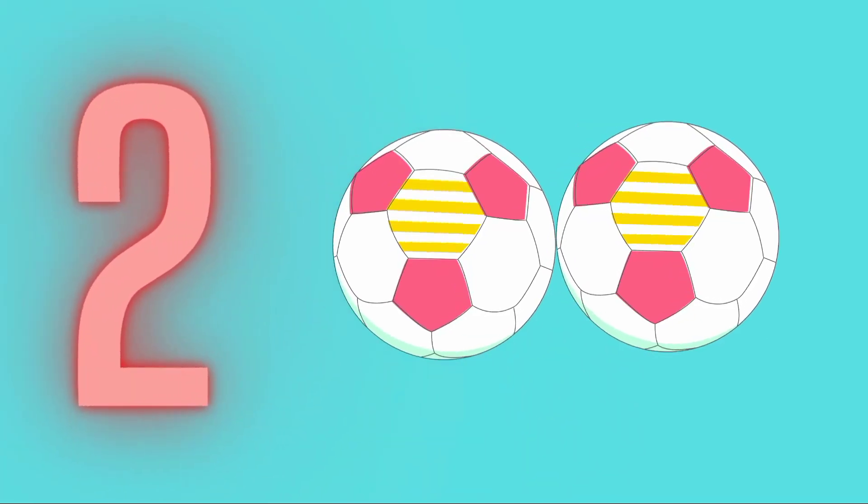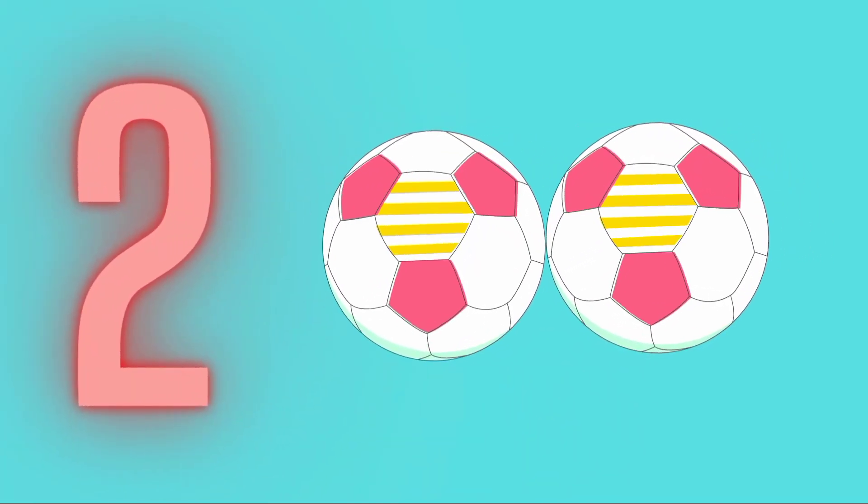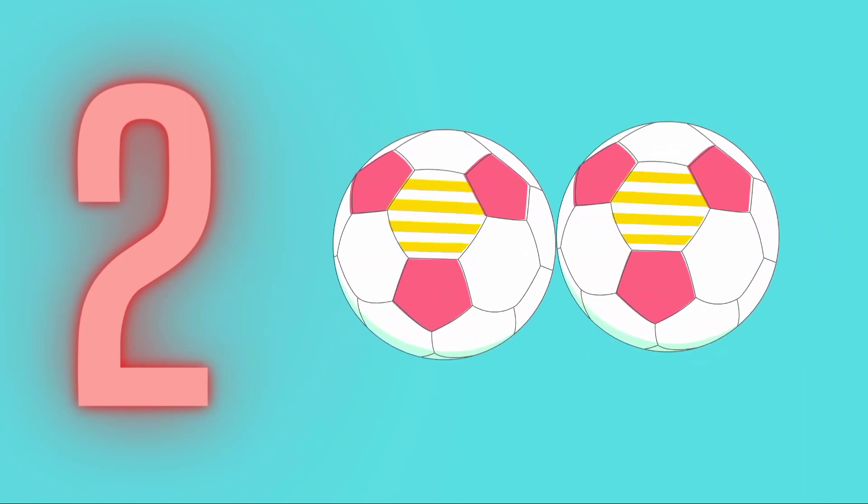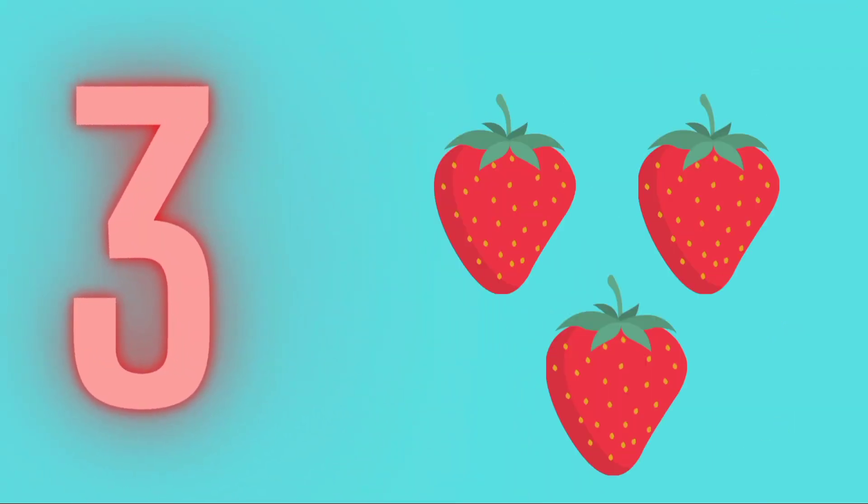1 - 1 Mango. 2 - 2 Ball. 1, 2 - 2 Ball. 3 - 3 Strawberries. 1, 2, 3 - 3 Strawberries.